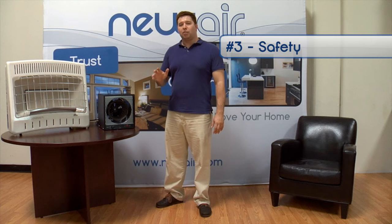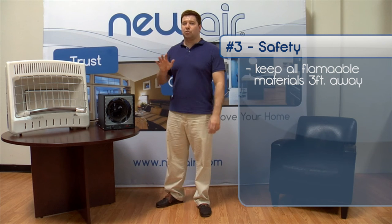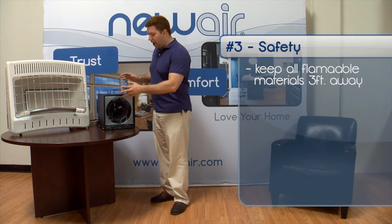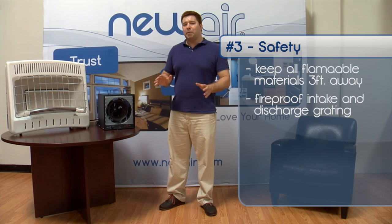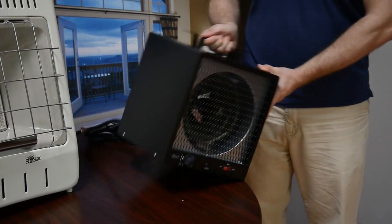The third feature is safety. Garage heaters generate a lot of heat. That's why we recommend that you keep all combustible materials — such as furniture, bedding, pillows, paper, clothing, and curtains — at least three feet from the heater at all times. To avoid burns, make sure the heater has fireproof intake and discharge grading. You also want to make sure that it has an automatic shutoff switch to prevent overheating, and a tip-over switch that will shut the unit off in case it falls over.